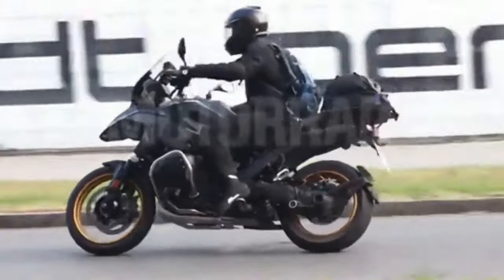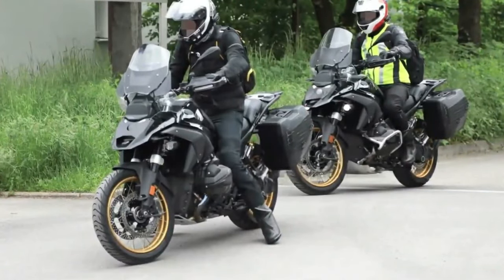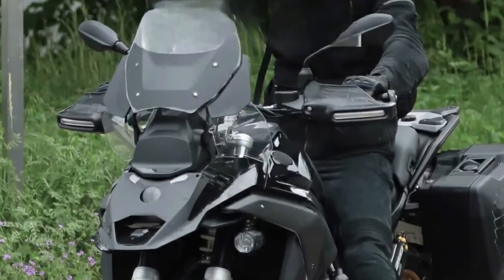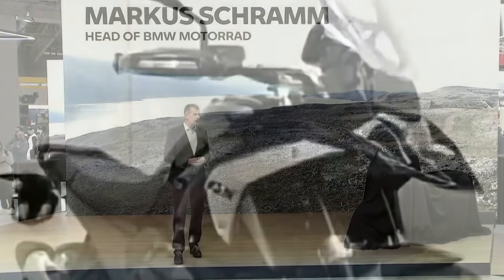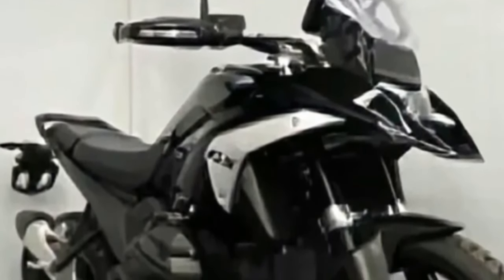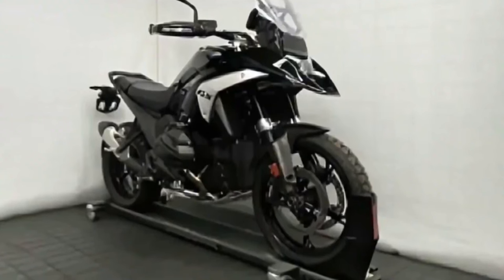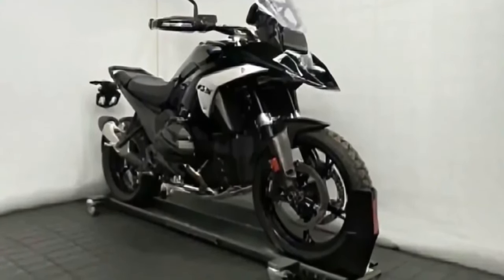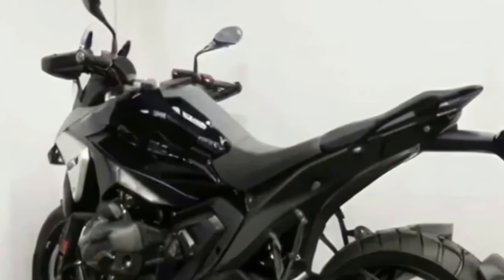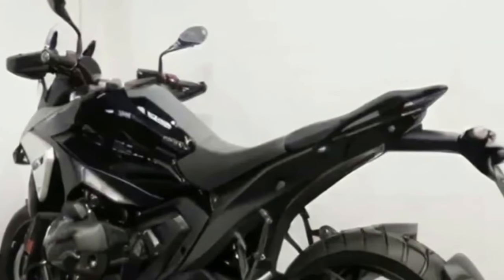The global motorcycling community may have accidentally gotten a hint at pricing for the upcoming 2024 BMW R1300GS. According to European sources, the information briefly appeared in a BMW Financial Services drop-down menu on the U.S. website. The menu option was quickly removed, and as of the afternoon of August 14th, 2023, it is no longer visible. If the information that was screen-captured is correct, U.S. pricing should be $19,590.